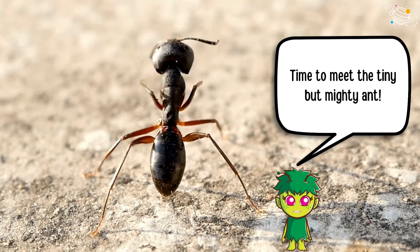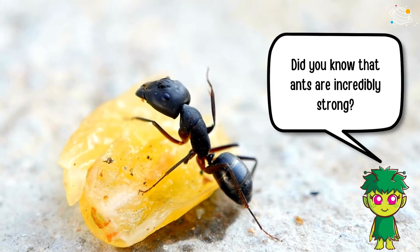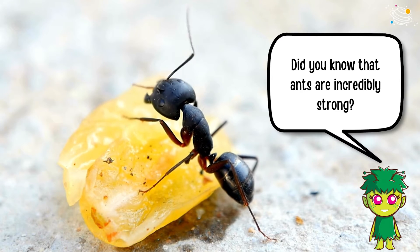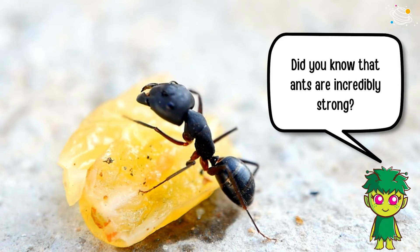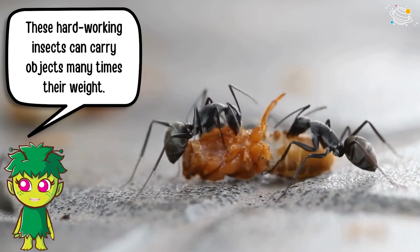Time to meet the tiny but mighty ant. Did you know that ants are incredibly strong? These hard-working insects can carry objects many times their weight.